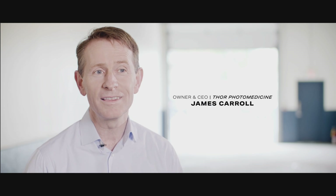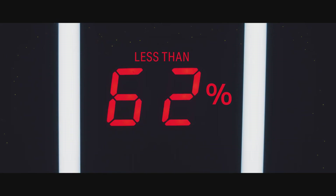The reason it's important to have cool LEDs is because if they get hot, they age more quickly and the power decreases. One of the things that we do that's very special for Thor is that we operate the LEDs at less than 50% of their rated power. What that does is it runs the LEDs cooler.